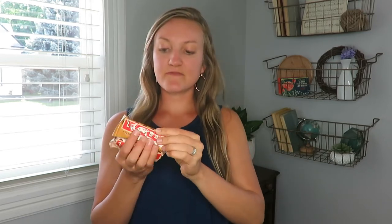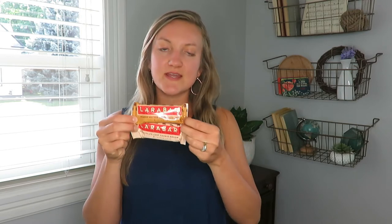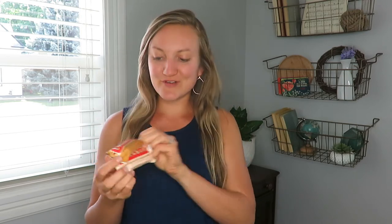My fourth item is these Lara bars. You've probably seen me feature Lara bars before, but I buy the pack of 16 off Amazon and I think it's about $14 or $15 for 16, which is better than buying them individually in a store. The two flavors I get are peanut butter chocolate chip and chocolate chip cookie dough — probably not the most healthy, but my husband loves them and I like them too. They're great for a snack. You can get other varieties, but check the prices as each flavor is a little different.